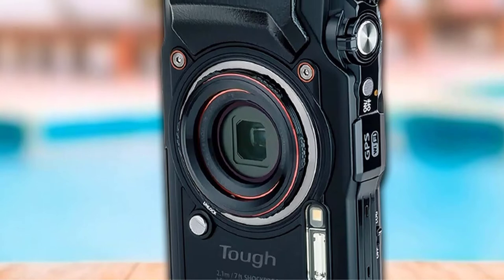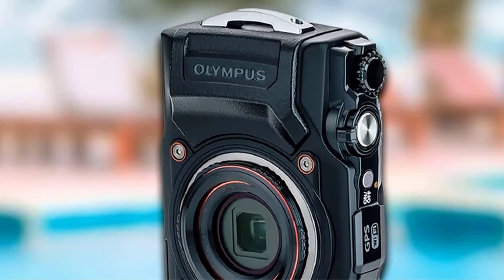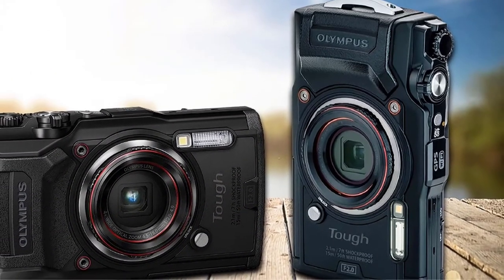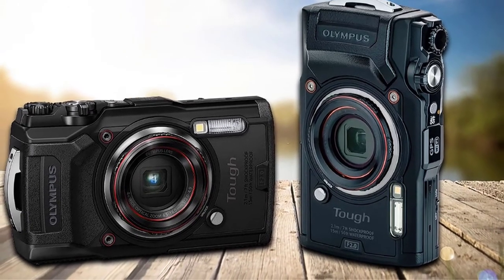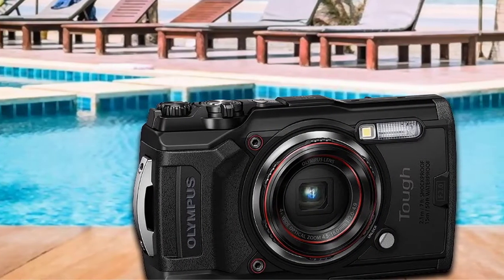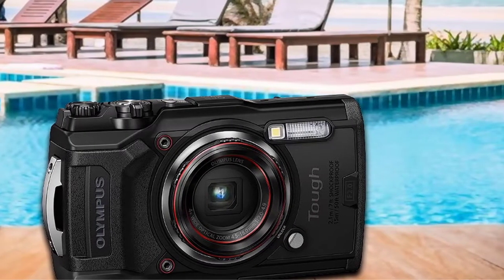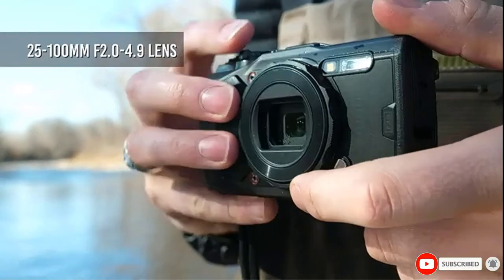With its dustproof, crushproof, freezeproof, shockproof, and anti-fog features, you can take this camera anywhere around the world. It is easy to click and take vivid photographs while enjoying snorkeling at a depth of up to 15 meters. Plus, it can withstand a force of 100kgf and temperatures as low as -10 degrees Celsius. A fast f/2.0 lens allows you to capture bright underwater shots, and the macro shooting mode with four different presets will make you fall in love with this waterproof point-and-shoot camera.